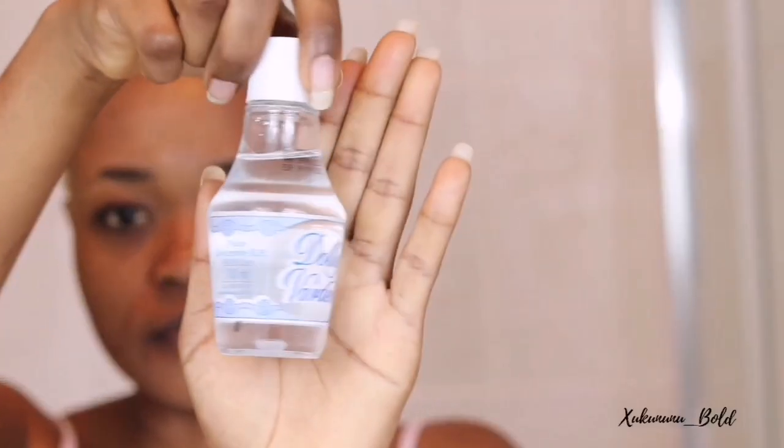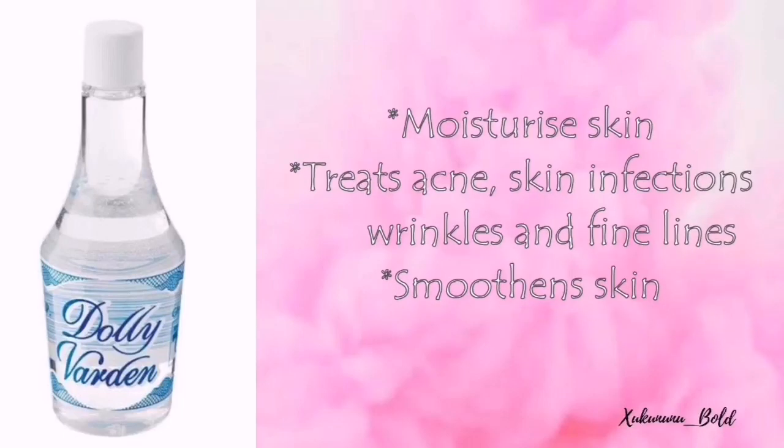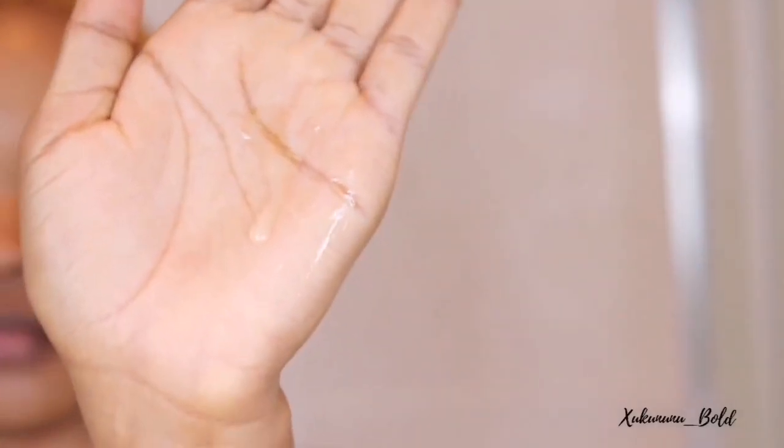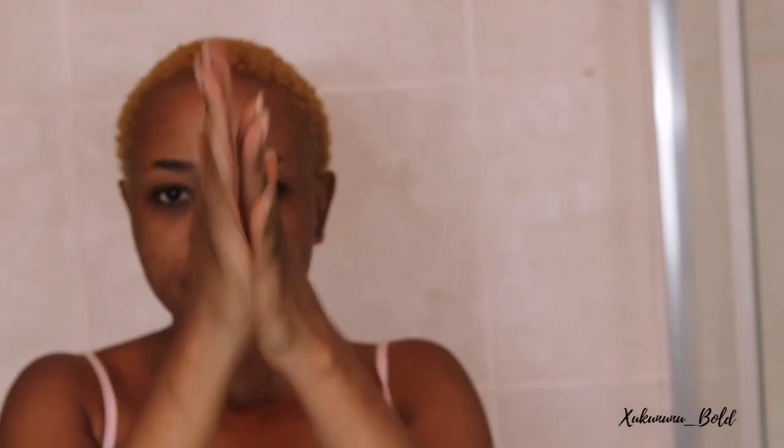Usually I'd moisturize with a Poshe product, but because it's winter and a bit drying, I checked online and found I should use water-based oils. So we're going in with glycerine — the old glycerine. It moisturizes, treats acne, infections, wrinkles, and fine lines. One effect I really love is that it makes my skin so smooth and glossy. I like to mix it with the witch hazel and rose water.